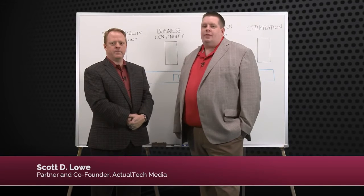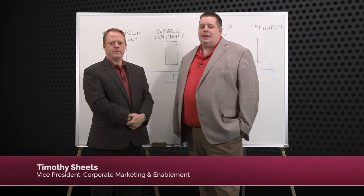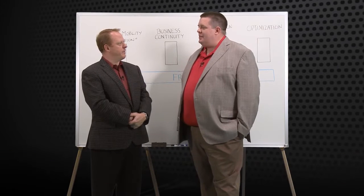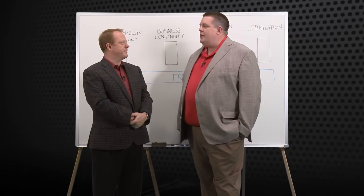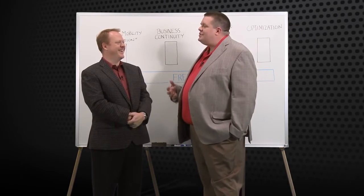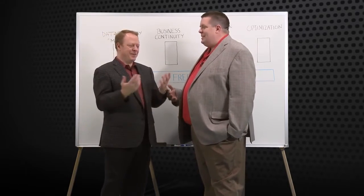Hi there. My name is Scott Lowe. I'm a partner and co-founder of Actual Tech Media. I'm joined today by Tim Sheets, Vice President of Corporate Marketing for Falcon Store. Tim, thank you for being here today. Thanks for having me, Scott. We're here to talk about software-defined storage, a very nebulous term. Can you give us a 30,000-foot overview of what that really means?